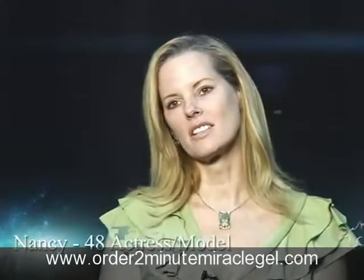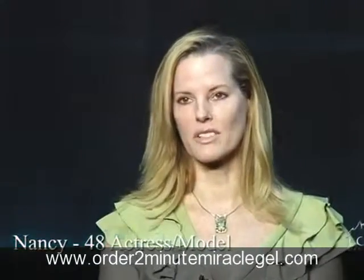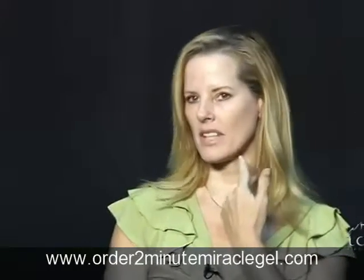I have a skin condition called Poikiloderma of Shabbat, which is a fancy word for blotchy skin. It's from sun exposure without sunscreen, which I've been foolish about. And I've had that on my neck and my chest, and it started to creep up into my face a little bit.